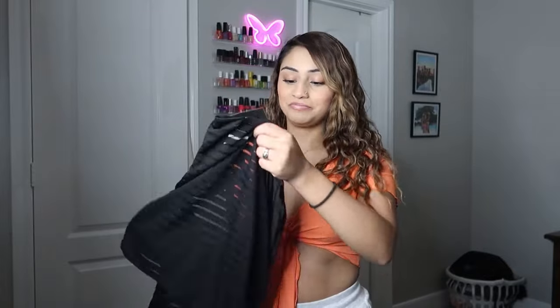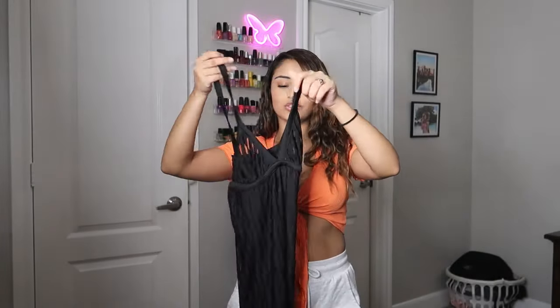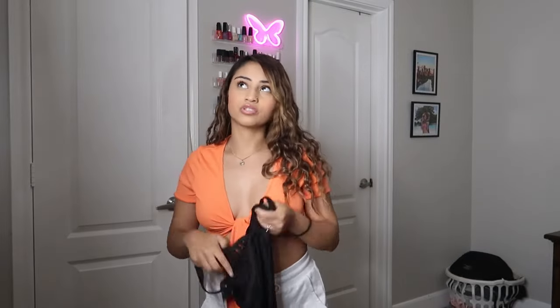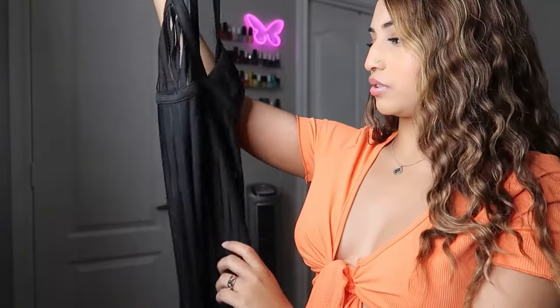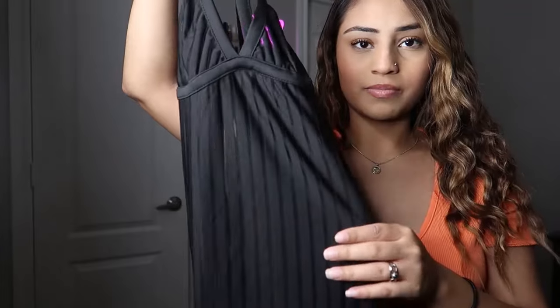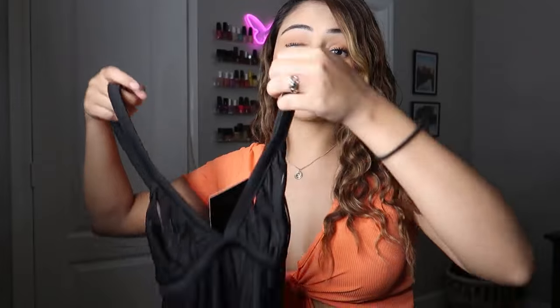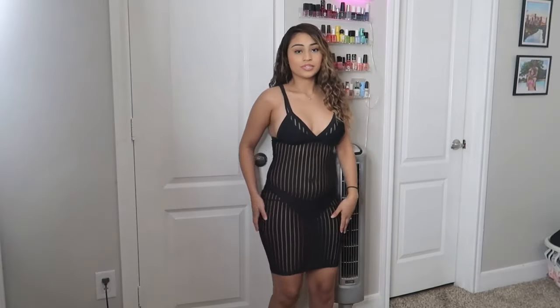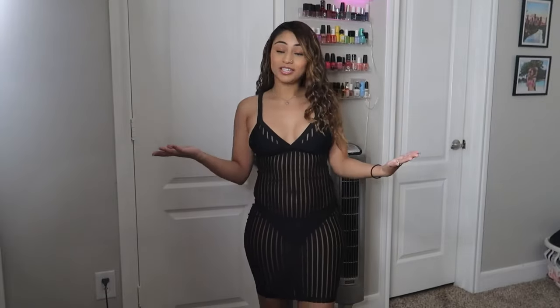So far everything's been a hit. This is like a cover-up dress for when you go to the beach or on vacation. Before I try it on, look at the details — those lines are beautiful. Of course it is see-through in some areas, so you can wear this at the beach or in the bedroom. This is what the see-through beach dress looks like — I'm wearing a swimsuit underneath. It is a little tight, so if you have curves, size up because it's not very stretchy.